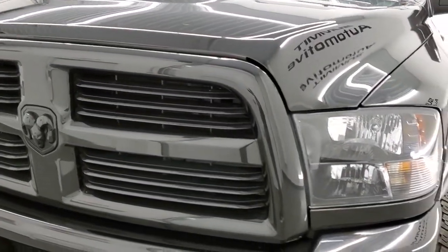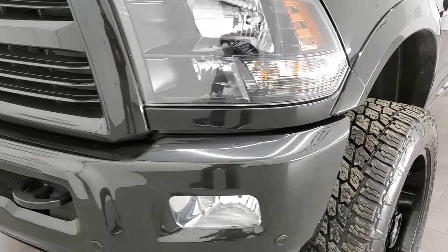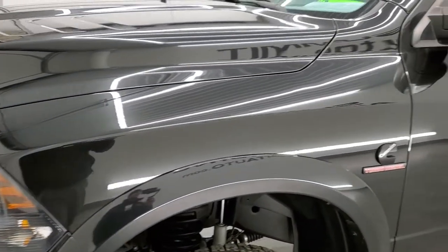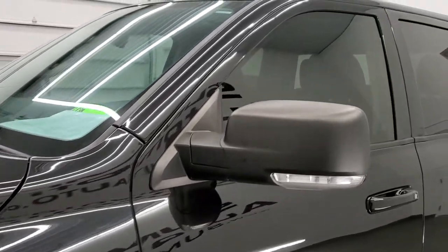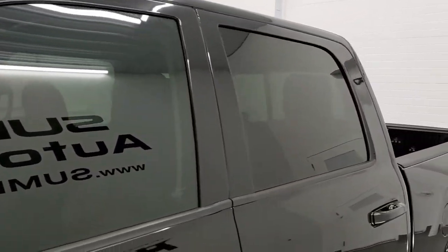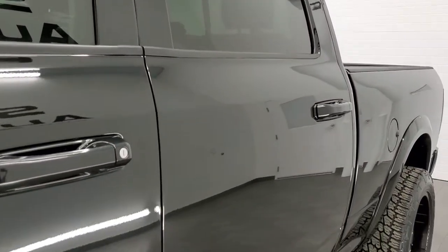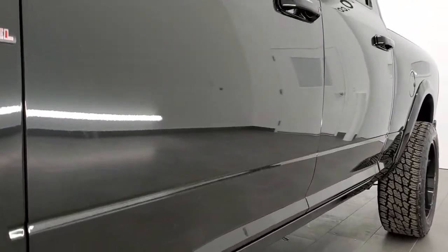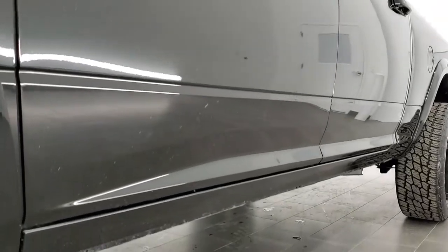We shoot all of our videos in 1080p, 60 frames per second, so if you have HD capabilities on your computer, tablet, or smartphone device, turn them on right now — it is definitely your best way to check out the quality and condition of the vehicle before seeing it in person. And if you'd like to check out all the photos on this truck, in the upper right-hand part of your screen is a link to our website.